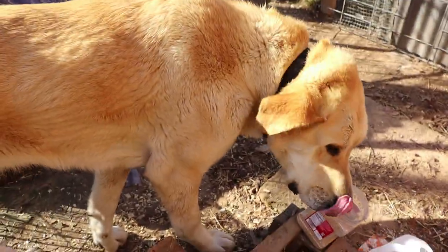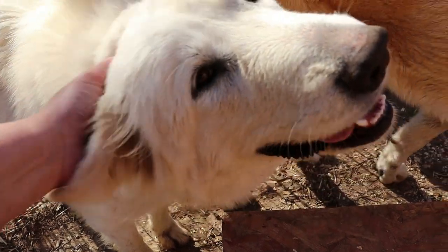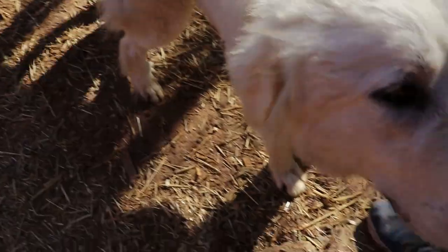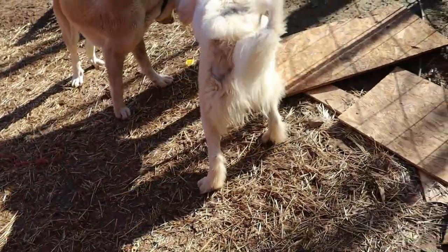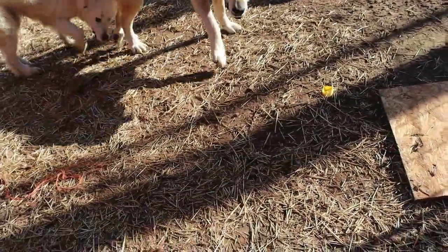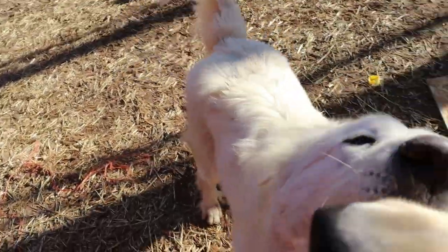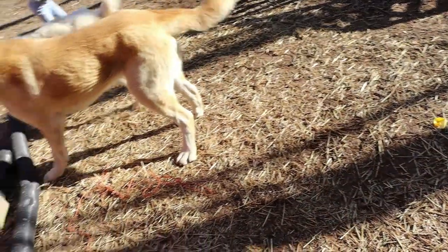Sprinkles looks a little rough because she has a food allergy that caused a really bad skin infection — her allergies made her scratch her skin until it got infected, so she's got some patches on her back and her tail looks a little rough. But it's growing back; we've changed her food and she's a lot happier and feels so much better.